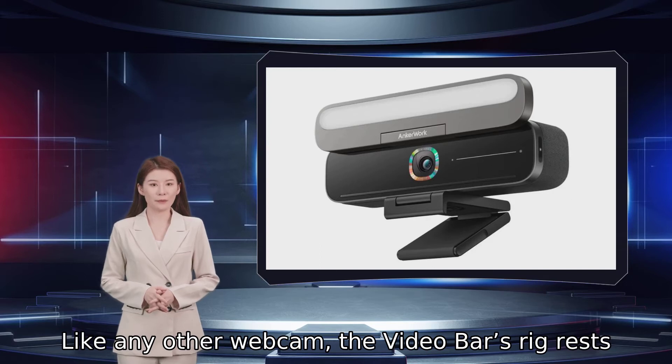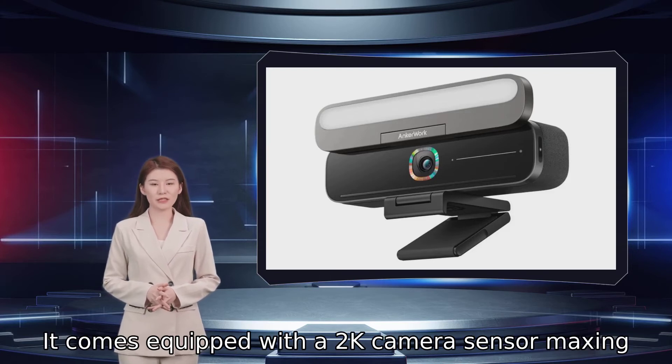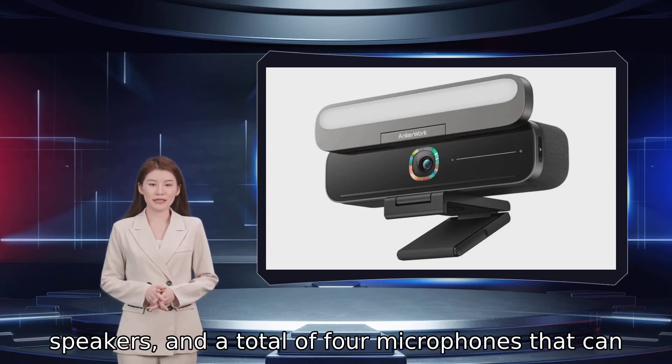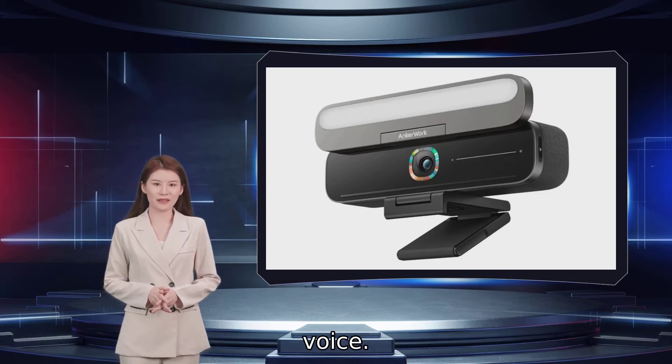Like any other webcam, the video bar's rig rests on top of your monitor or TV. It comes equipped with a 2K camera sensor maxing out at 30 frames per second, an array of built-in speakers, and a total of four microphones that can intelligently cut any background noise and boost your own voice.